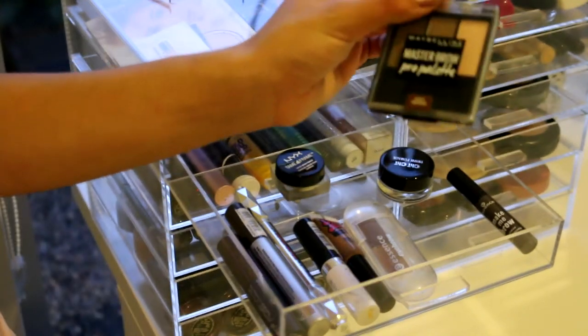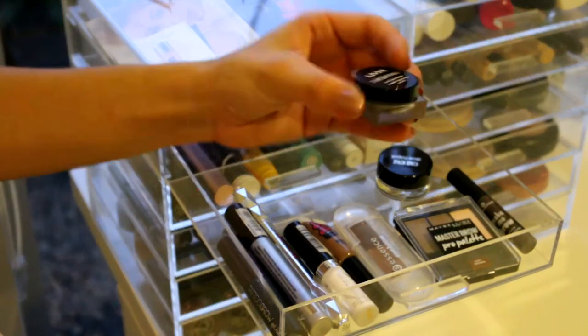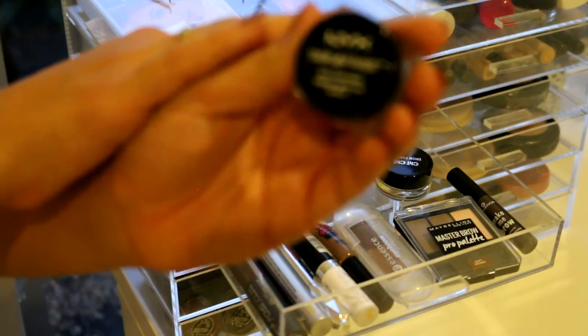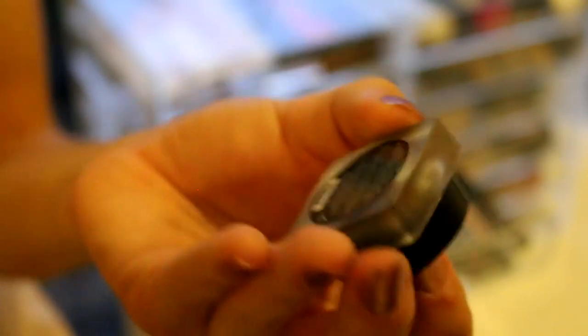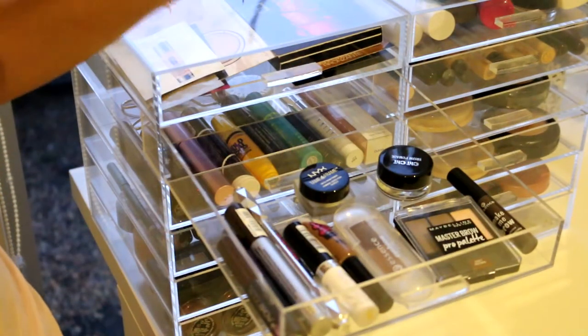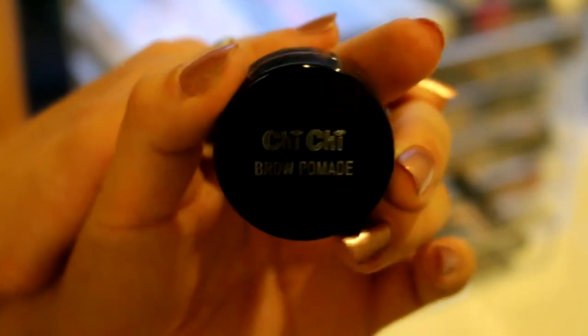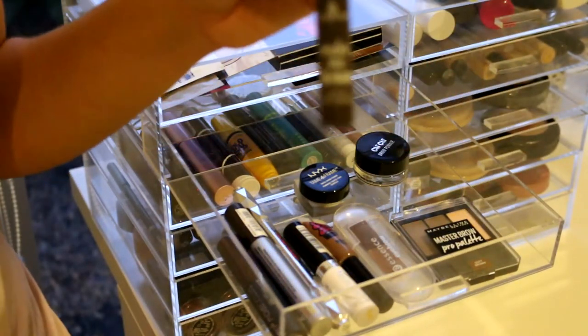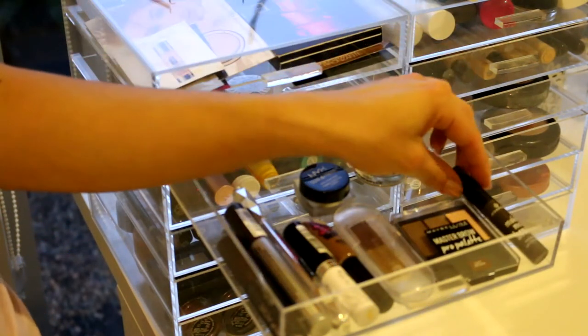I then have the Maybelline Master Brow Pro Palette, which I do not like. My recent purchase is the NYX Tame and Frame Pomade - this is actually a really, really good brow pomade. I have the shade Espresso. I've only used it once but for my first use it was really good. My absolute favorite - my ride or die - is the Chi Chi Brow Pomade in Medium Brown. I use this in like every single video. And then lastly I have the Essence Make Me Brow, which is just a brow gel and it is really, really good.